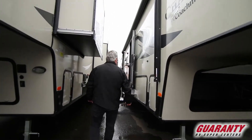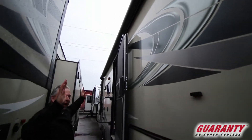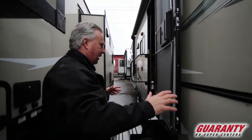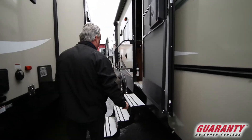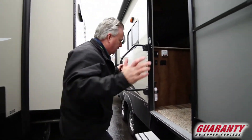First thing you're going to notice on this unit is you've got an actual long awning with LED lighting behind it. You get a nice long awning, large front compartment area with aluminum step and large grab handle. Come on inside.